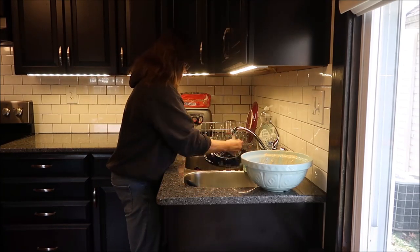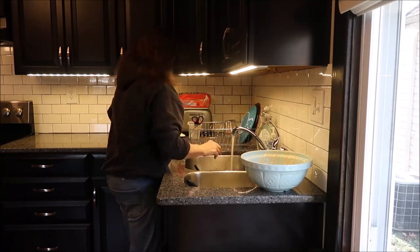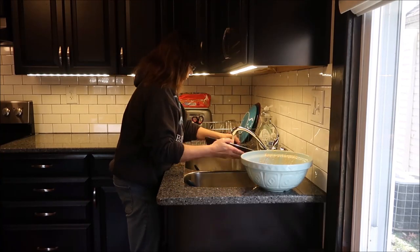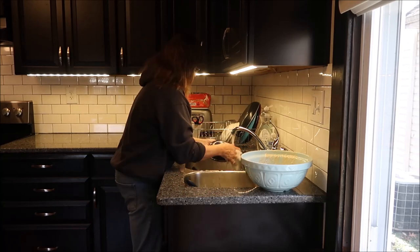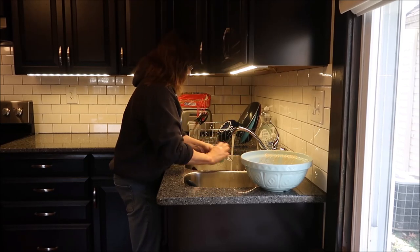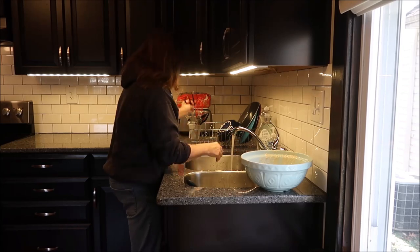I've gotten to the point where I really enjoy doing the dishes. I don't know why — I'm weird. I enjoy doing the dishes, drying them off and putting them up, and then having the kitchen completely clean and not knowing that anything ever happened. You might be able to see it better in a second — I'm using a Scrub Daddy.